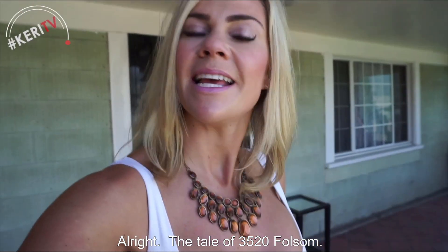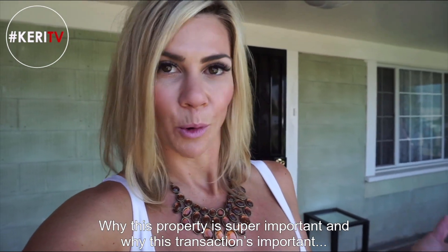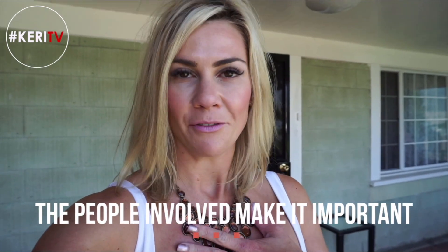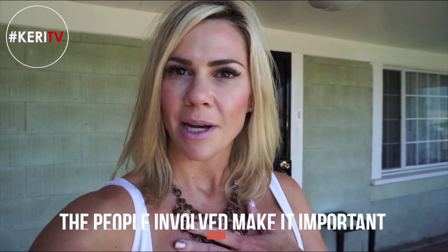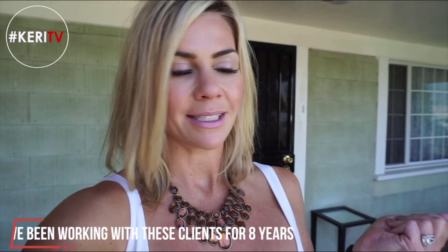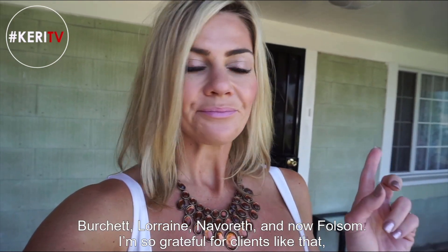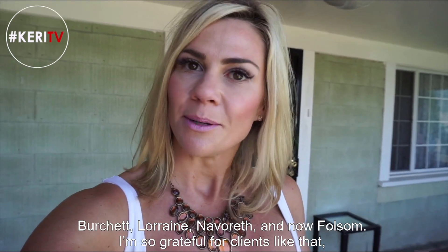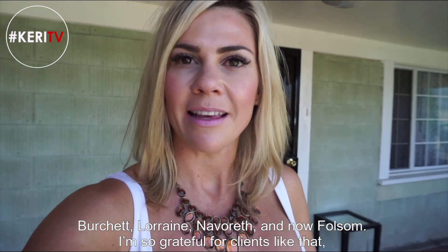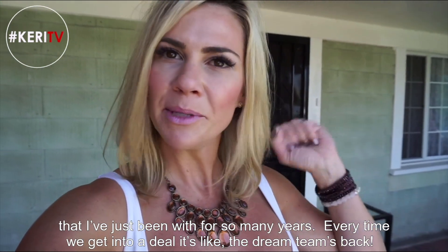Alright, so the tale of 3520 Folsom. Why this property is super important and why this transaction is important are really the people involved. These are some clients of mine. I've been working with them for, gosh, eight years — between the sale and purchase of Burchette, purchase, sale, Lorraine and Celine, Navrath, and now Folsom. I'm so grateful for clients I've been with for so many years. Every time we get into a deal, it's like the dream team's back.